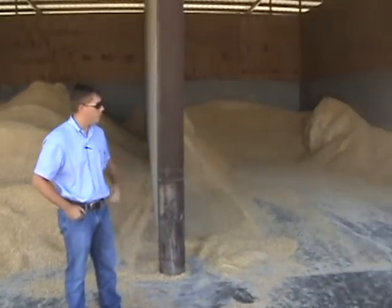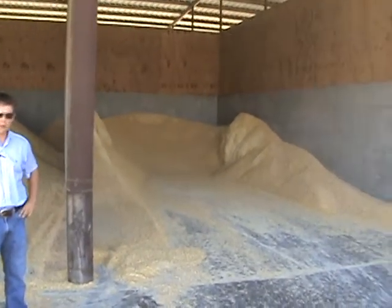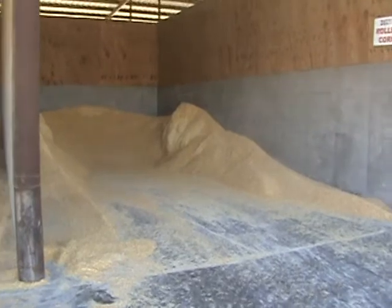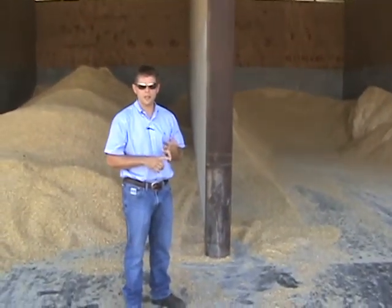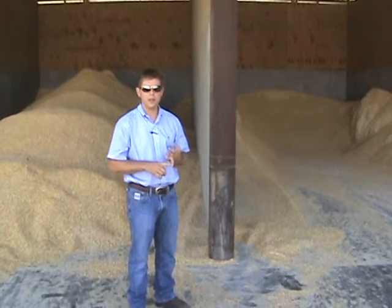Specifically as we evaluate this commodity area, we want to talk about reduction of waste, reduction of spoilage, and hopefully we can improve the ingredients going into our TMR and improve the profitability for the dairyman.